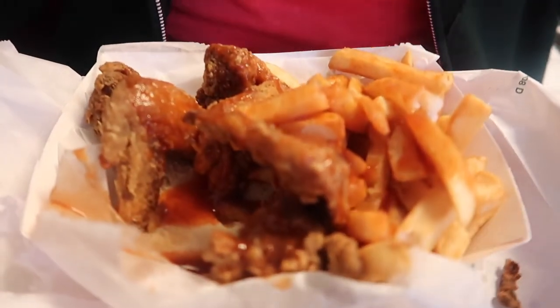Fries with the sauce — it's like our version of poutine. No cheese, just fries with sauce.